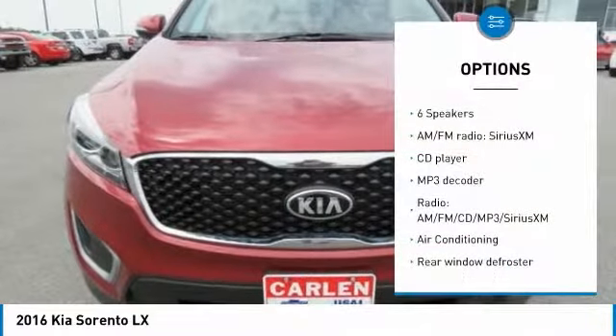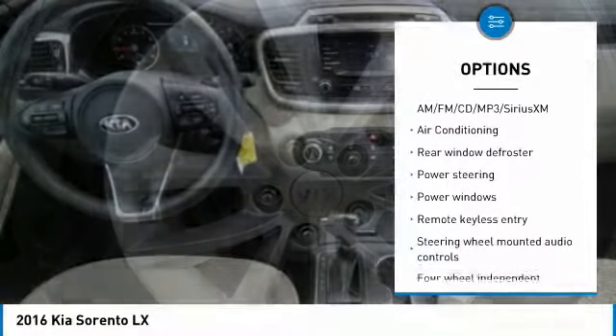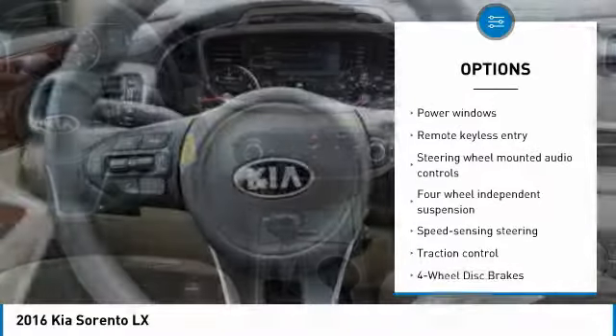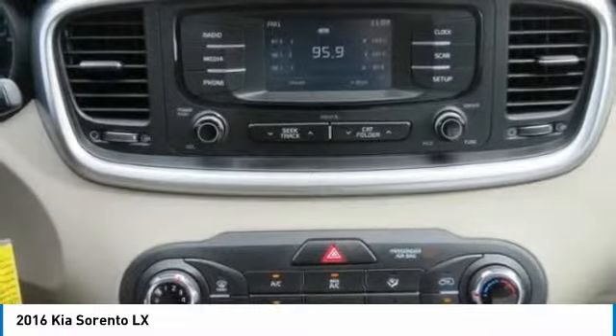This vehicle has less than 35,000 miles. Here are some of this vehicle's great options: traction control, air conditioning, dual airbags, power steering, four-wheel disc brakes, power windows, CD player, trip computer, rear window defroster, security system.